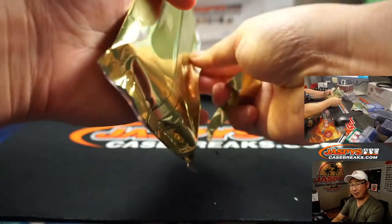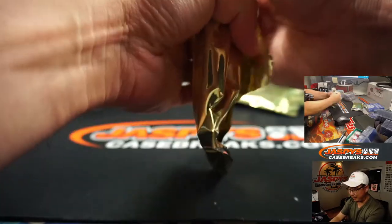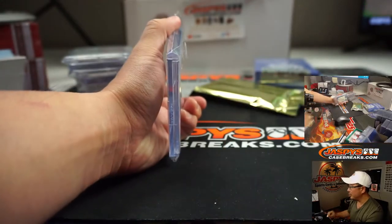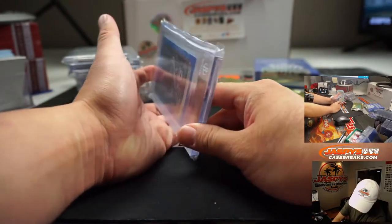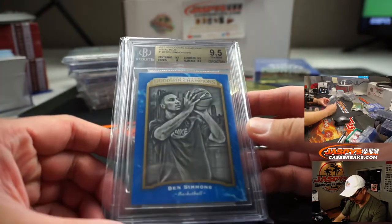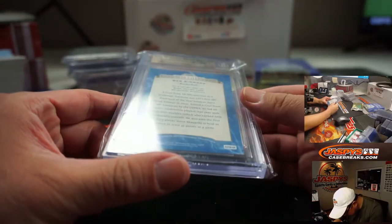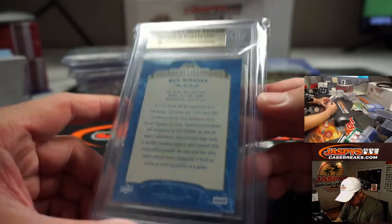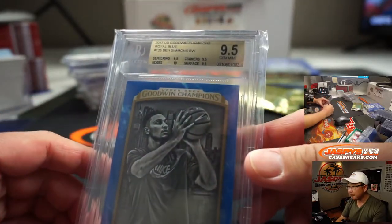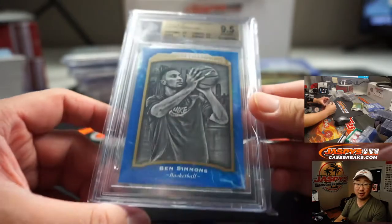If it's pending, Rick, I think it'll disauthorize that amount — like a gas station transaction where I don't think it'll ever go through. From Goodwin Champions, Ben Simmons — nice, that's pretty awesome. Graded a 9.5: centering, corner, surface all 9.5, and the edges are a perfect 10.